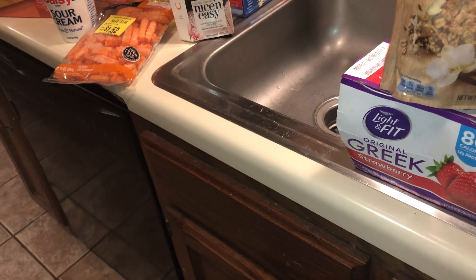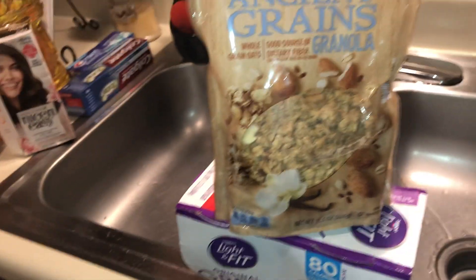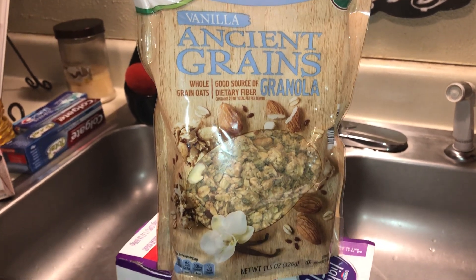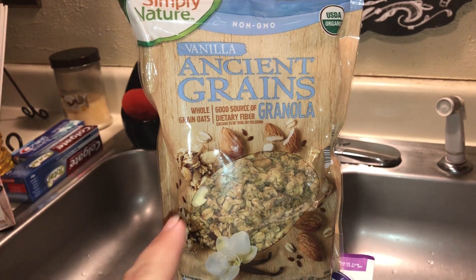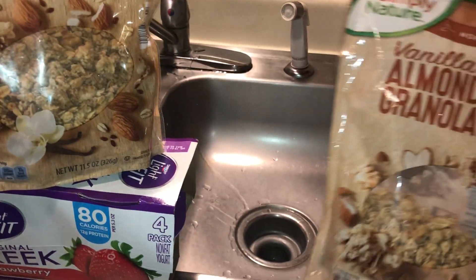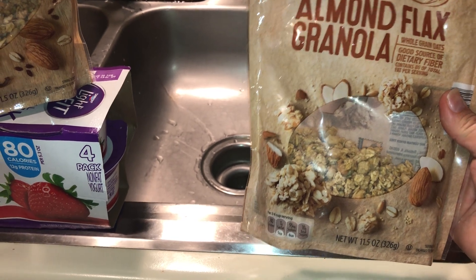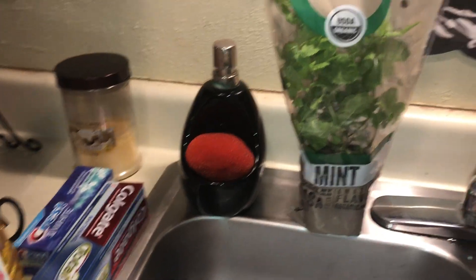Speaking of granola, let me show you this granola I've been picking up at Aldi — it is so good. There are two kinds. These are a special at Aldi right now — I'm not sure if they'll have it all the time, but they do have some items regularly. This is the Simply Nature Organic Ancient Grains granola, and this one is vanilla almond flax granola — this is my absolute favorite. They're around two dollars a bag. You can eat it as cereal with milk or sprinkle it on your parfait.